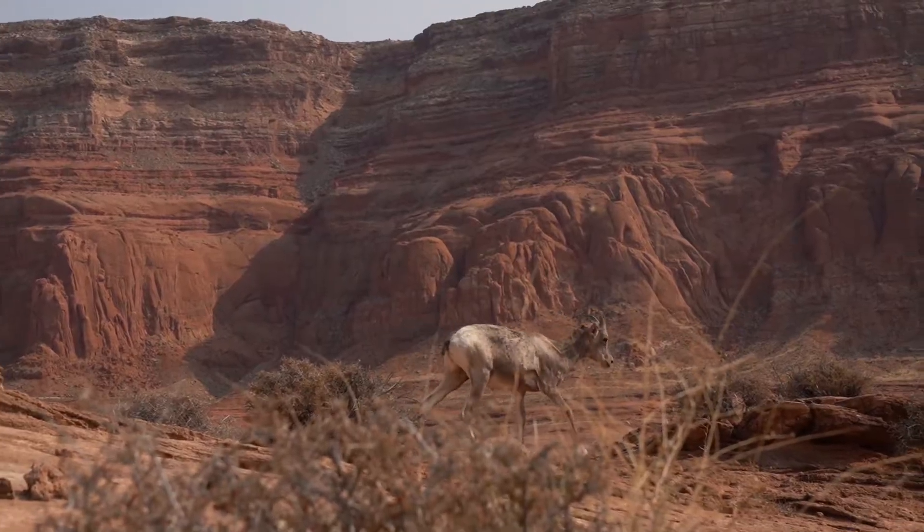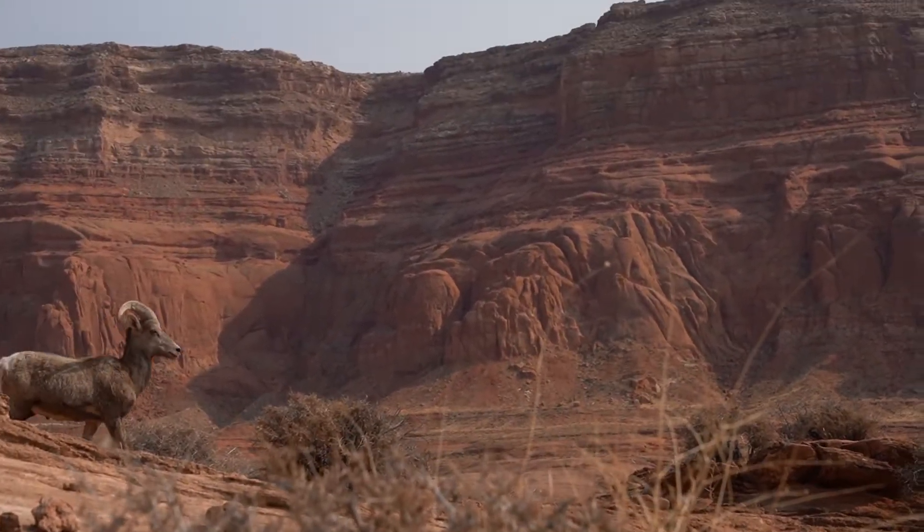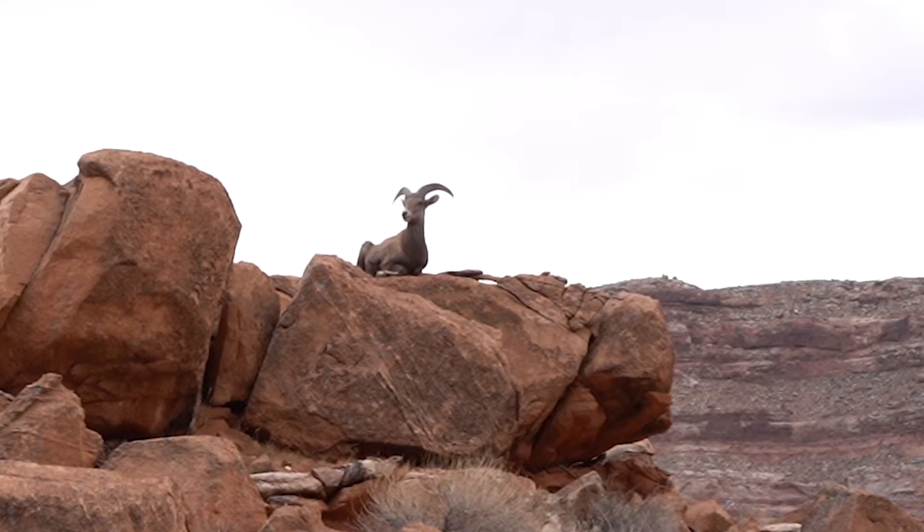A physical adaptation is the structure of the animal's body that helps them survive in different environments. Here it's very warm, very dry, and we also have very slick Navajo sandstone. During the summer, it's also very hot and temperatures can get well over a hundred degrees Fahrenheit.